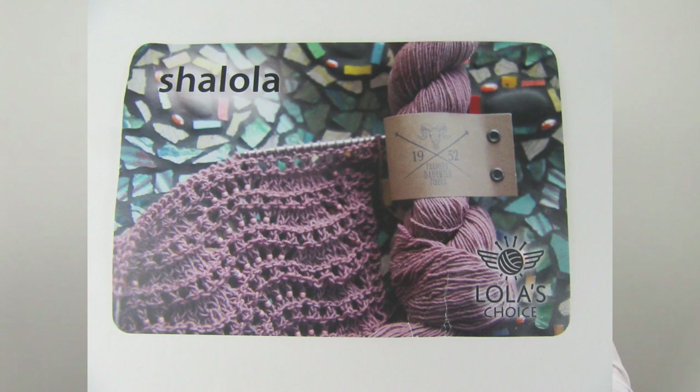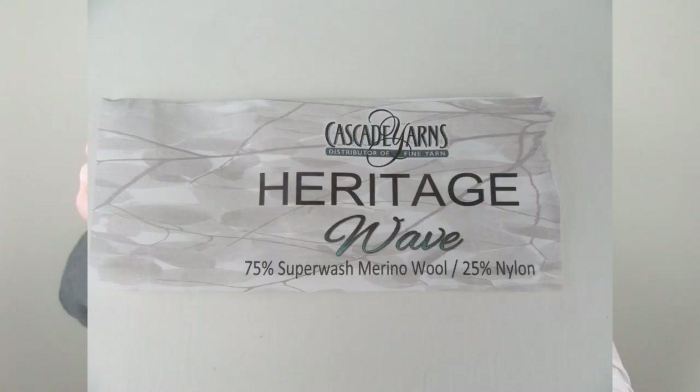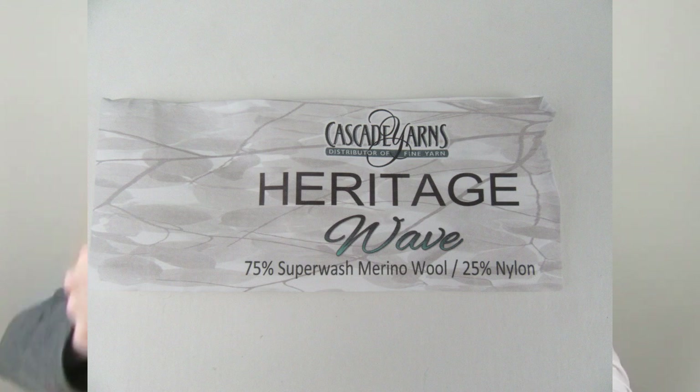My next finished object is the Shalola by Laura Nelkin. It has a few little beads in it, and I used the Heritage yarn in the Woodsy colorway. The idea was to give one to each of our mothers for Mother's Day, but when it was gray and gloomy I thought we'd give it a little earlier. May's mom got the Shalola and she loved it — it looks great on her.